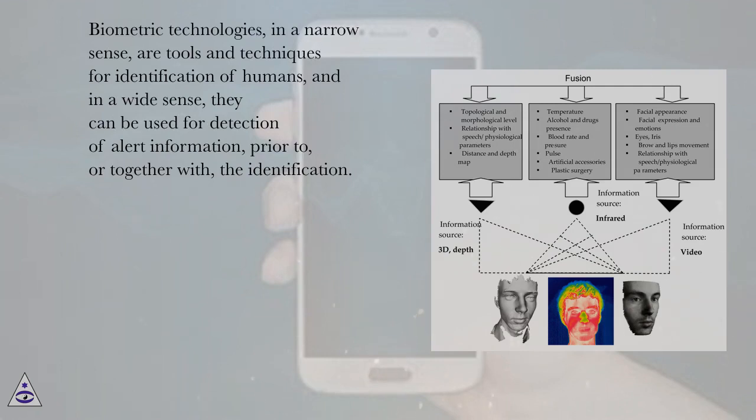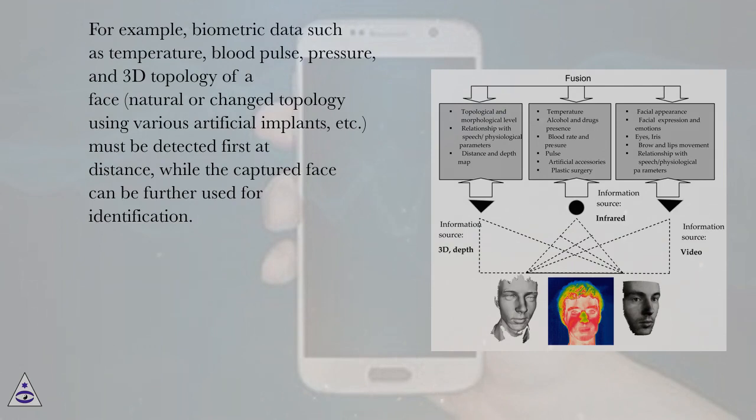Biometric technologies, in a narrow sense, are tools and techniques for identification of humans, and in a wide sense, they can be used for detection of alert information prior to or together with the identification. For example, biometric data such as temperature, blood pulse, pressure, and 3D topology of a face — natural or changed topology using various artificial implants — must be detected first at distance, while the captured face can be further used for identification.